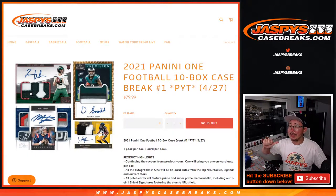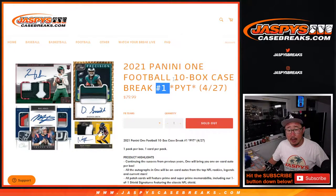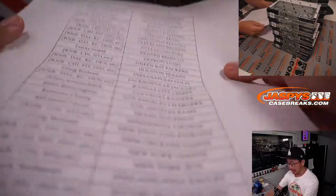Hi everybody, Joe for Jaspi's Casebreaks.com, coming at you with some 2021 Panini One football. 10 box, Pick Your Team number 1. Pick Your Team number 1 sold, after that Pick Your Team number 2. So this is the second half of the case. They're in 20 box cases now, so 10 boxes — half case break.